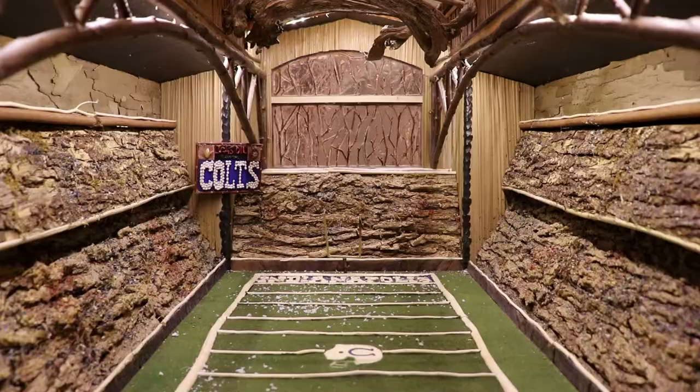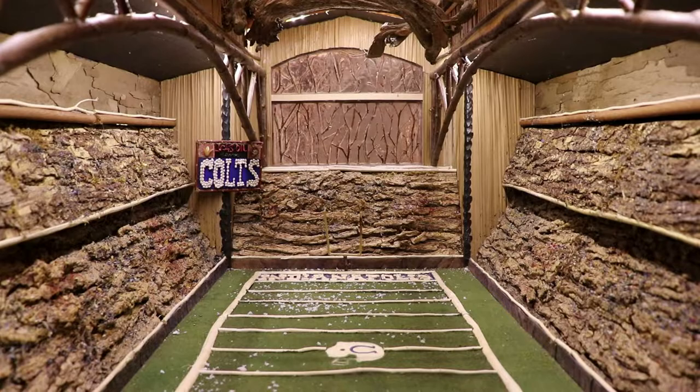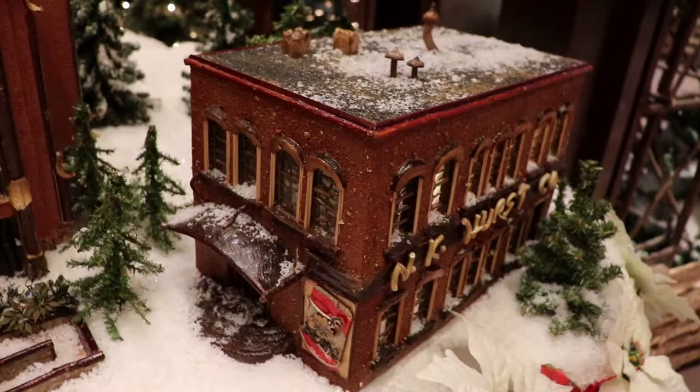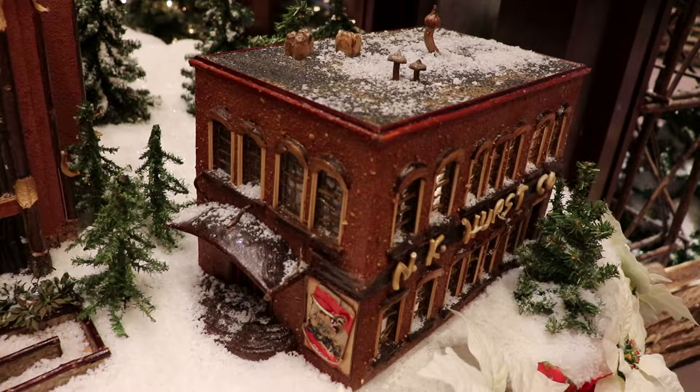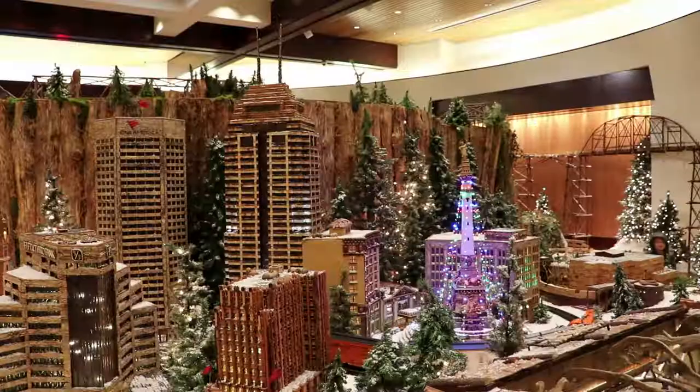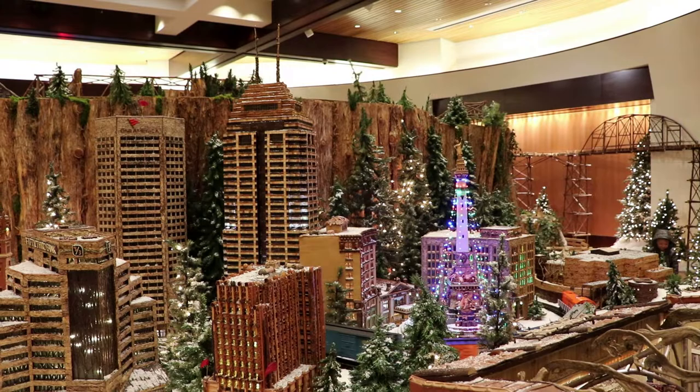And on this side of the Lucas Oil Stadium, you can actually peer into the stadium and see a recreated interior of the football field. Also, that is the historic N.K. Hearst building in Indianapolis, whose owners refused to take the money for it to be demolished when they were constructing the new football stadium, and hence the stadium was built at a slight angle.